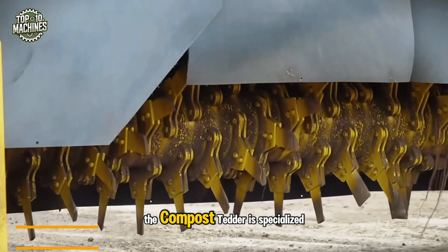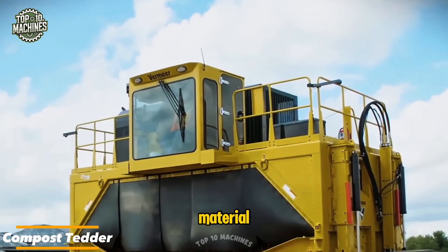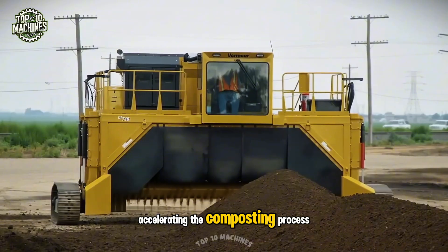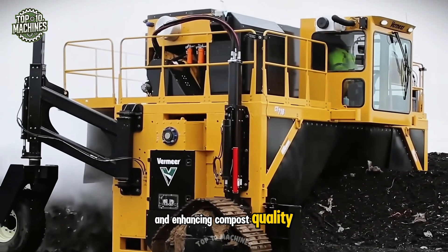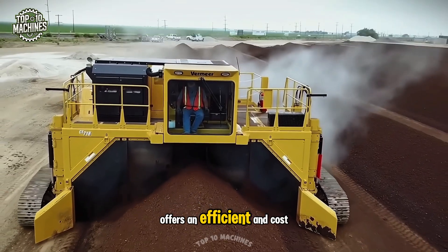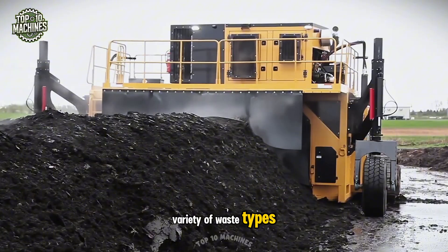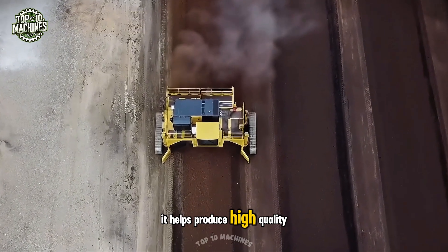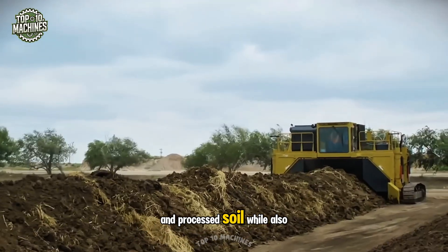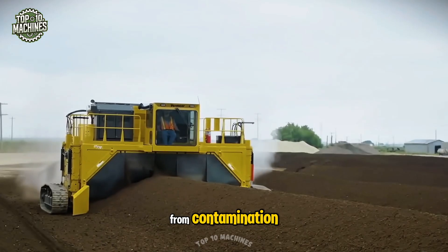The compost header is specialized equipment designed for periodically mixing compost material, accelerating the composting process and enhancing compost quality. The CT model 718 offers an efficient and cost-effective solution for neutralizing a wide variety of waste types. It helps produce high-quality compost and process soil, while also protecting the soil, air, groundwater, and surface water from contamination.